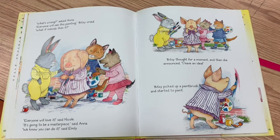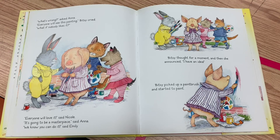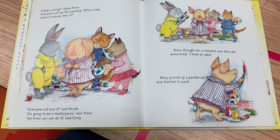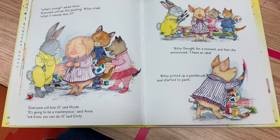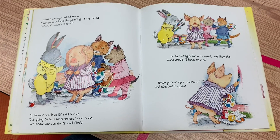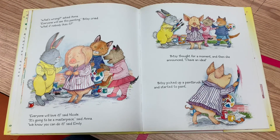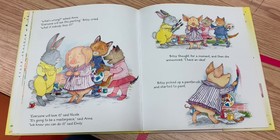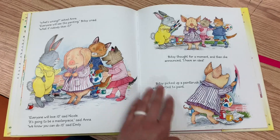"What's wrong?" asked Anna. "Everyone will see this painting," Bitsy cried. "What if nobody likes it?" "Everyone will love it," said Nicole. "It's going to be a masterpiece," said Anna. "We know you can do it," said Emily. Bitsy thought for a moment and then she announced, "I have an idea." Bitsy picked up a paintbrush and started to paint.